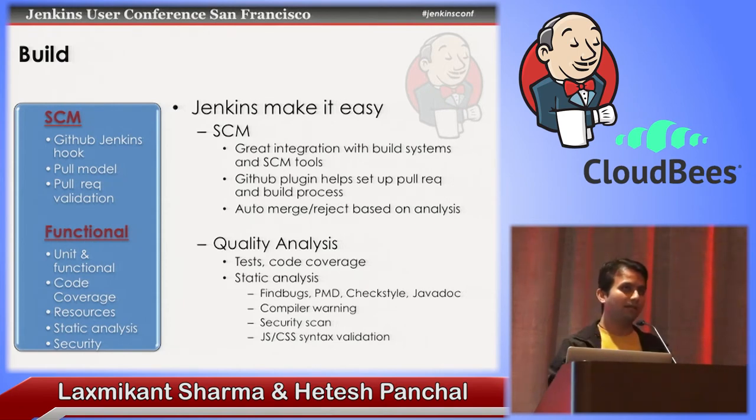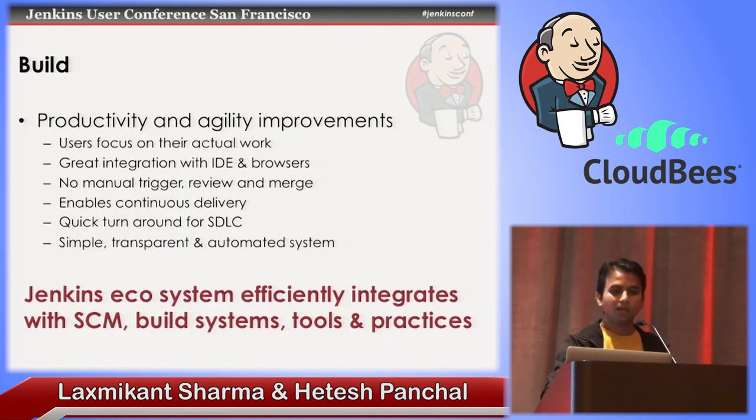How does it really help us become more productive and agile? First, the user focuses on actual work. If you're hiring a developer, don't ask them to do five different things — ask them to develop, and let the Jenkins-based automation system take care of everything else.